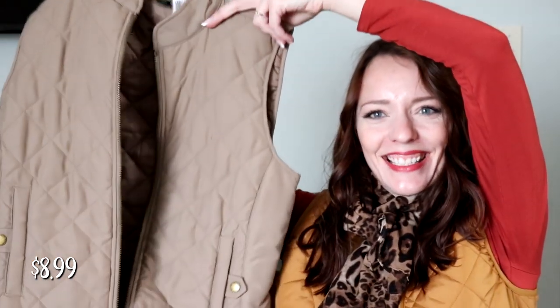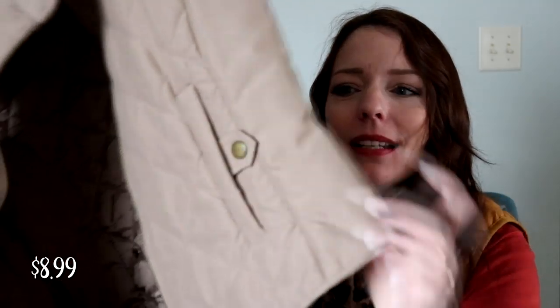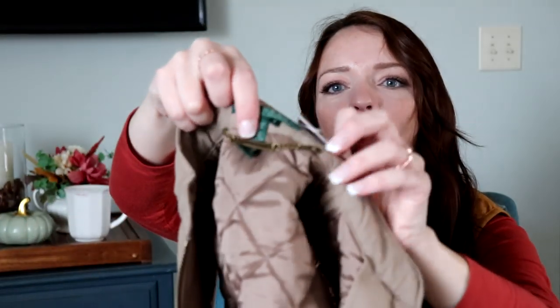I also found a Lauren by Ralph Lauren quilted diamond-quilted puffer vest. Check out the detail in the pockets and the back — I love that vintage brass look in the hardware, zipper, and even the tag. It fits like a dream. It's a shorter puffer vest that comes to my waist, which is perfect because it helps accentuate my waist.